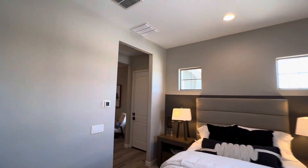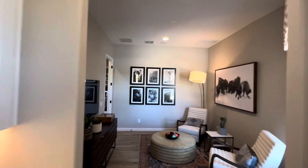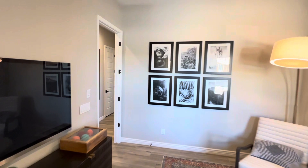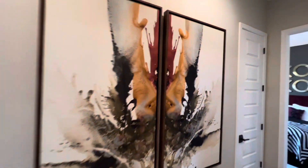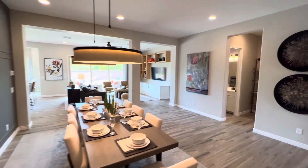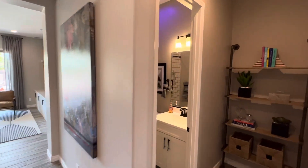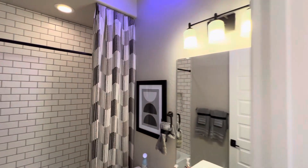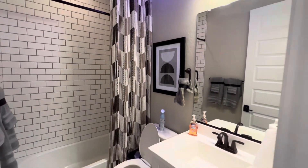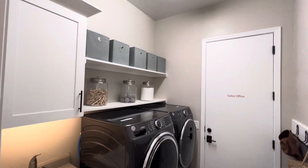We're going to go back out to the main part of the house. I love all the pieces they chose in this model home — it always helps me design my own personal homes when it comes to buying new furniture or moving into a new house. Here's one of the other bathrooms. We've got the shower-tub combo again, a little drop-off zone, and the laundry room.